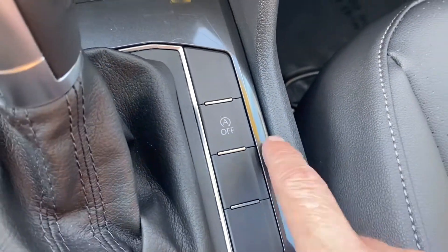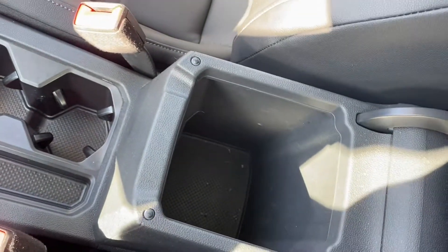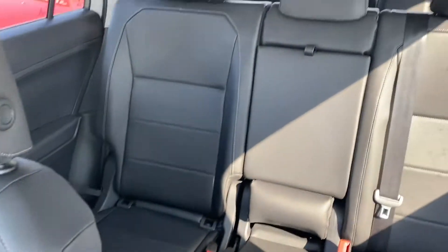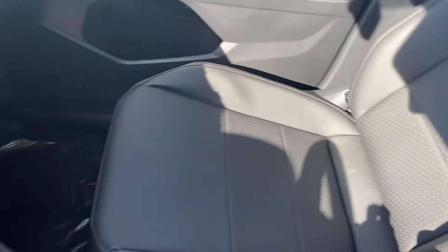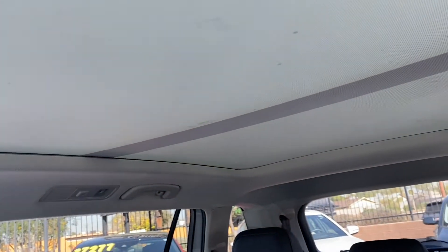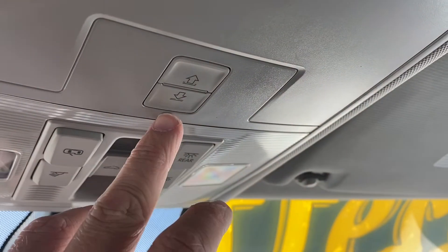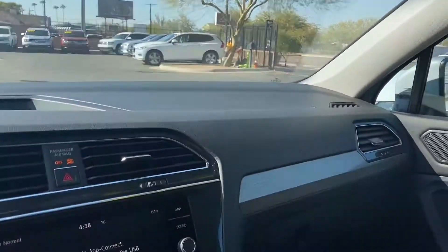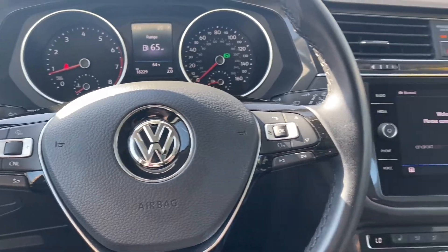There's also an automatic engine start-stop system. Over to the right you have two cup holders and a little storage space in the console. The interior is fully leather-wrapped with three rows of seating and lots of legroom. Lastly, the panoramic moonroof goes all the way to the back of the SUV — the screen controls are right here and the moonroof controls are just in front of it. Overall a really great-looking interior with lots of cool options in this SE trim.